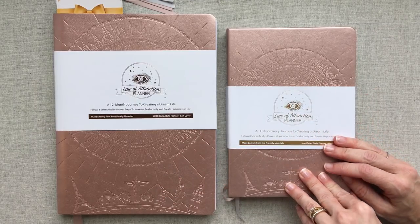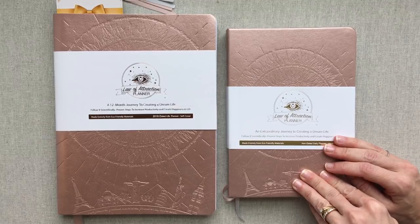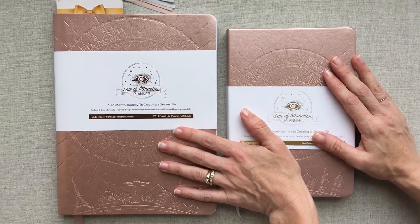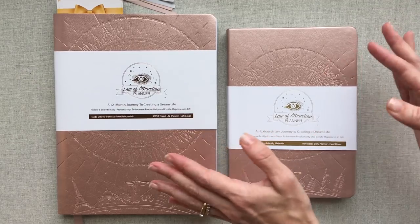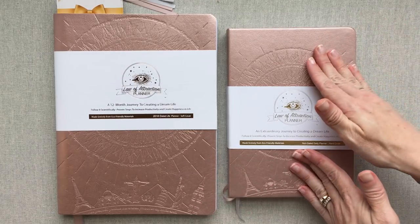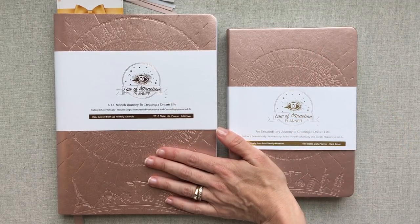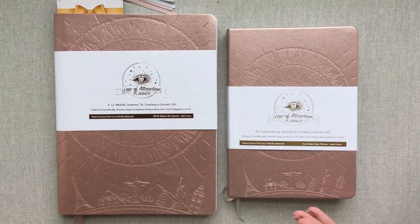Hey guys, welcome back to Amanda's Favorites. Today we have the Law of Attraction Planner - the daily and the weekly. These are pretty extensive planners with a lot inside of them, so this may be a little bit longer of a review since I have to also get through a daily layout and a weekly layout. The basic parts are repeated in both of them in the front.